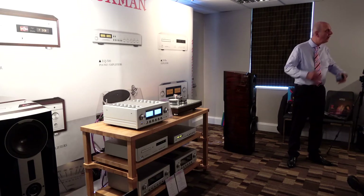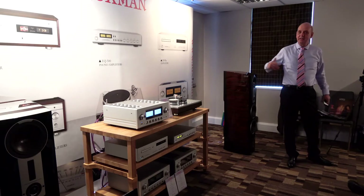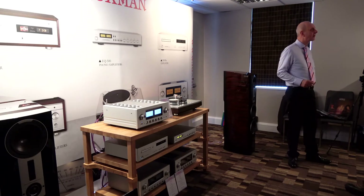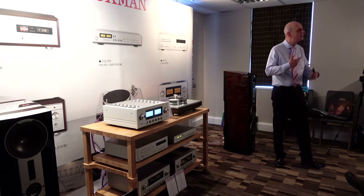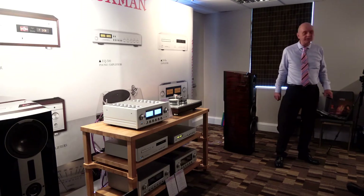Sounded better, isn't it? Much better. More emotion, better soundstage, deeper, more sonar voices. I chose this track not only because it sounds well, but because it gives you lots of emotion, and you feel that emotional impact when the cartridge becomes better.